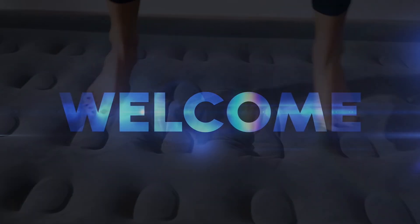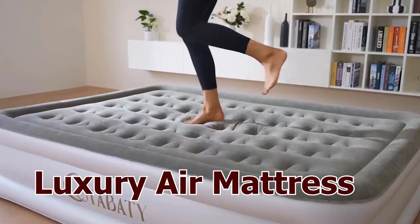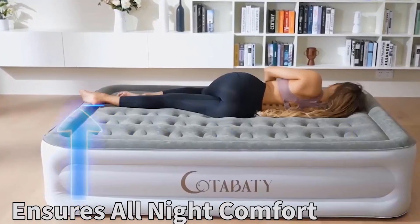Hello guys, welcome to my YouTube channel. Introducing the Soundass Leap Dream Series Luxury Air Mattress — your ticket to unparalleled comfort whether at home or on your next camping adventure.